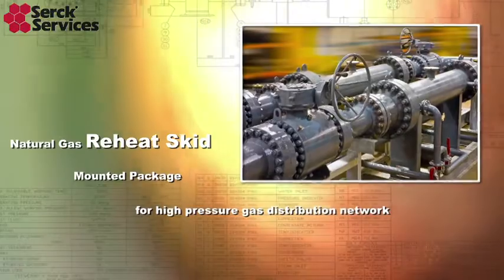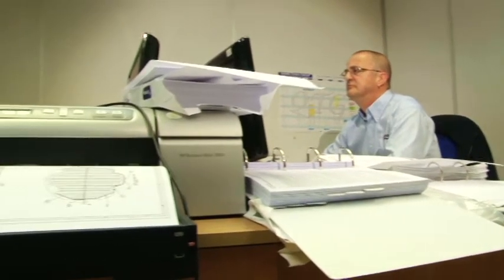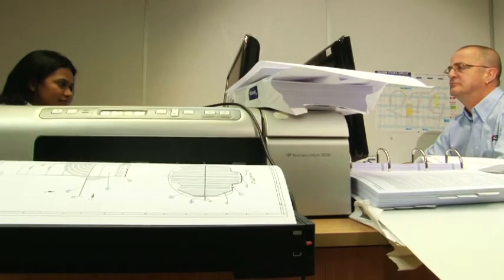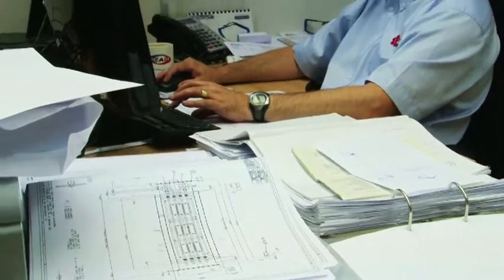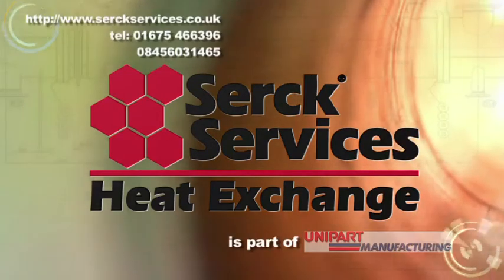A broad range of products that we can manufacture means that our clients can often use us as a one-stop shop. We've heavily invested in the latest design software and we've also recruited some highly qualified staff, so we can offer a state-of-the-art service to our customers.